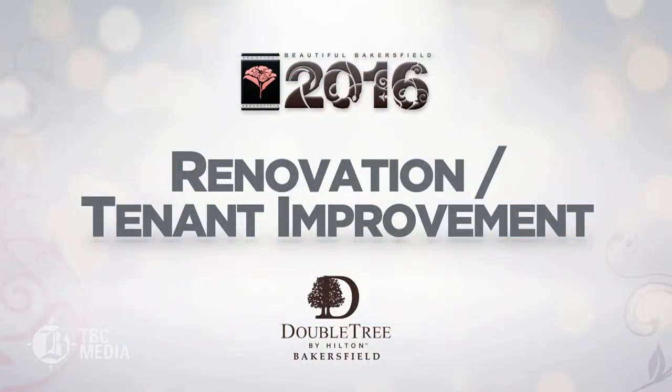The sponsor for this award is Doubletree by Hilton. Please welcome Mr. Carlos Navarro, General Manager.